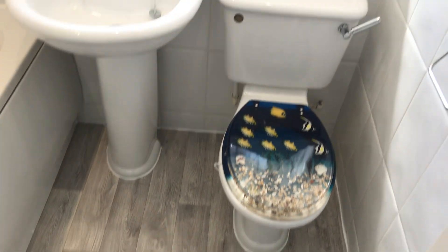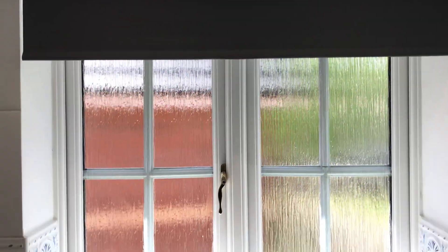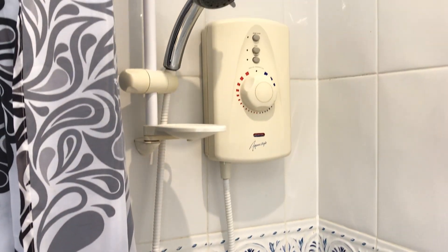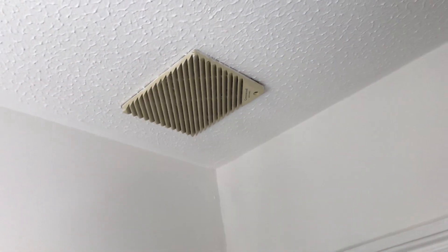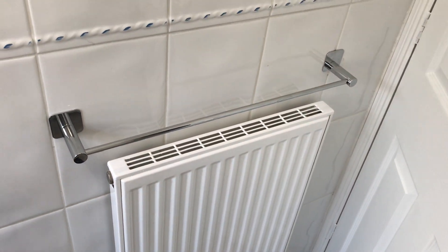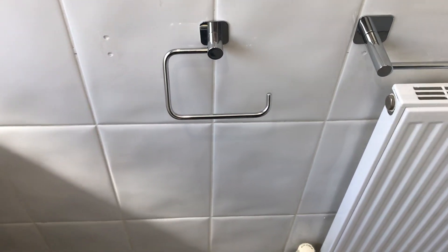And then we've got the family bathroom. There's a toilet with a mirror, roller blind at the window, pedestal basin, and a bath with a shower attachment and also an electric shower above, with a shower curtain and rail. There's an extractor fan on the ceiling, spotlights, and tucked behind the door, a radiator with towel rail and toilet roll holder.